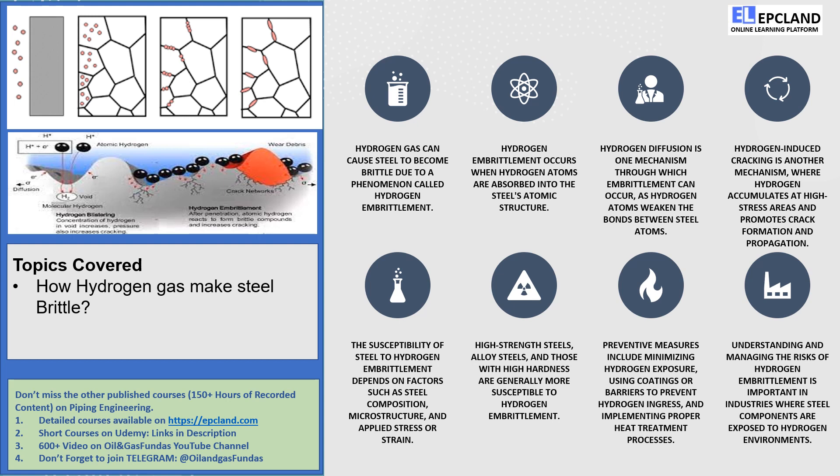Remember, understanding and managing the risks of hydrogen embrittlement is vital, especially in industries where steel components come into contact with hydrogen environments. We must be vigilant and take preventive measures to keep our steel strong and resilient. So, my friends, let's celebrate the power of knowledge and protect our steel from the clutches of hydrogen embrittlement. Together, we can ensure the longevity and reliability of our steel structures.